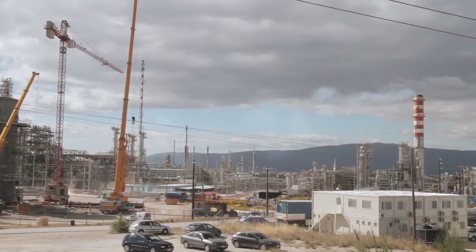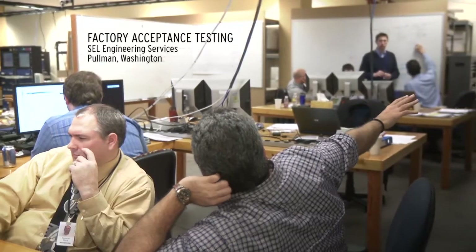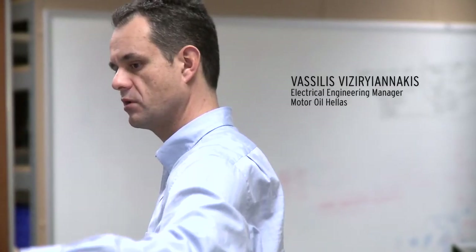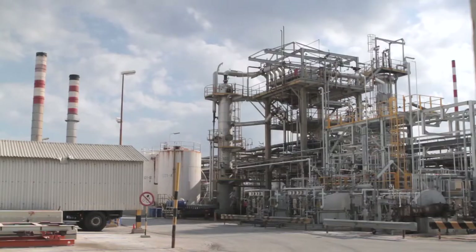Motor Oil Hellas is a petroleum refining company located in Greece. They are the second largest refiner in the country, and SEL provided a comprehensive power management solution for protection, automation, control, and monitoring for all of the electrical power systems within the Corinth Refinery.